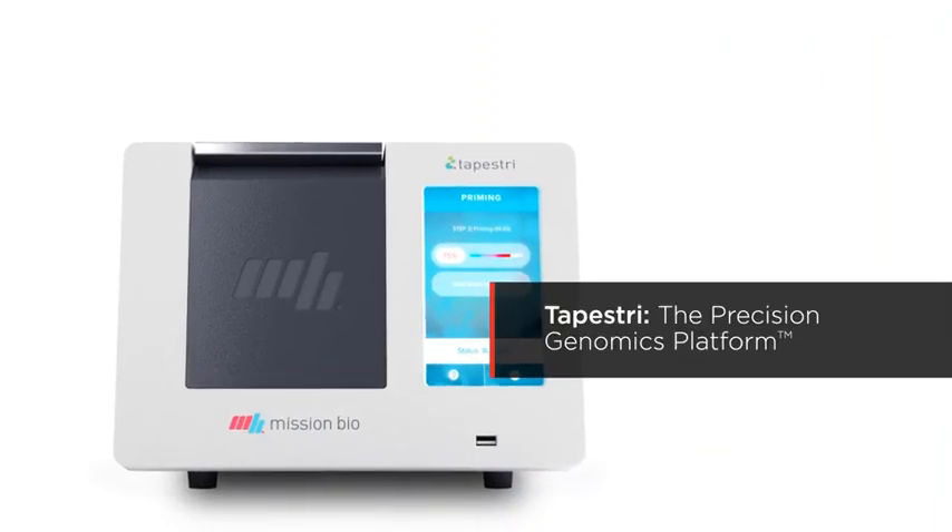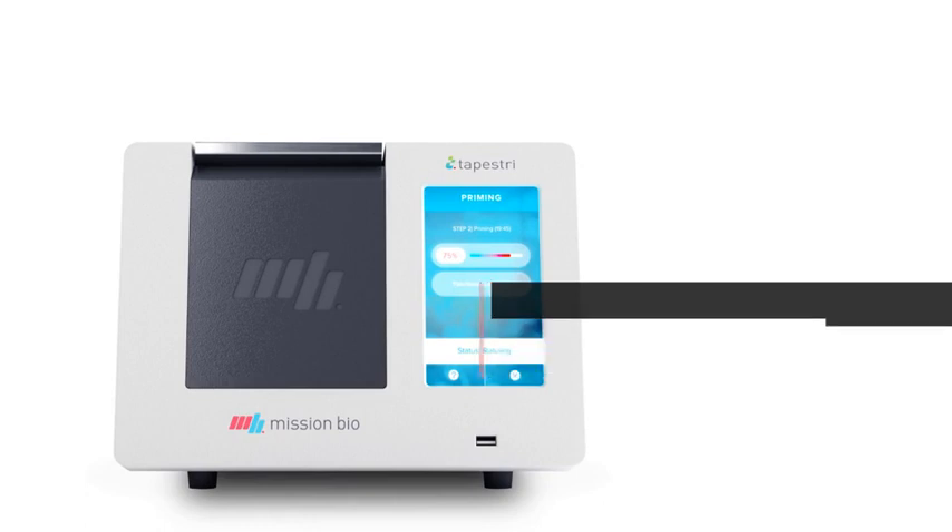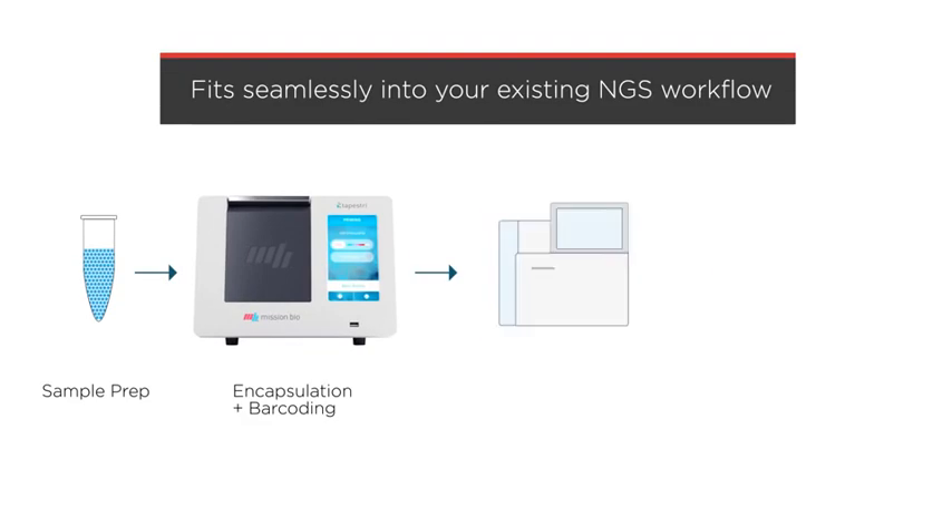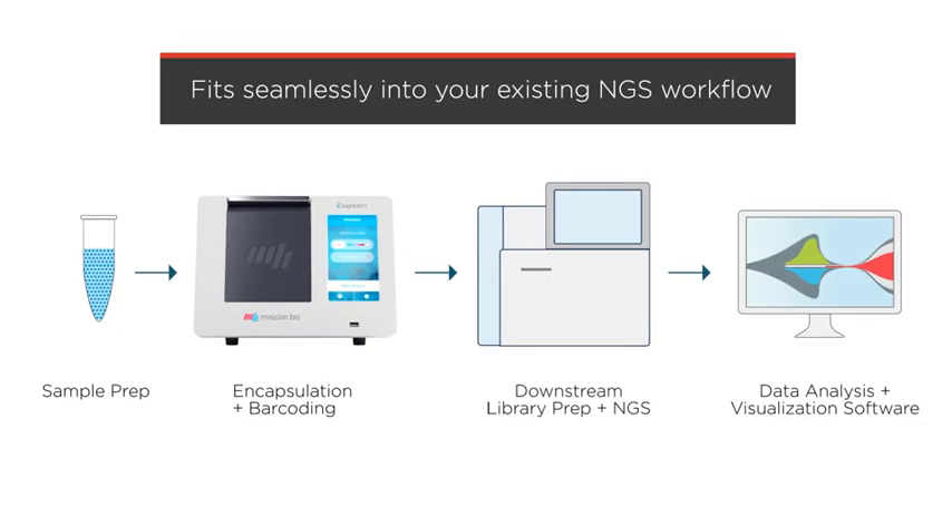Tapestry, the precision genomics platform for Mission Bio, is a high-throughput single-cell DNA analysis solution designed to help researchers and clinicians unlock single-cell biology for the discovery, development, and delivery of precision medicine. It plugs easily into existing sequencing workflows, giving you a highly scalable and accurate solution for identifying specific genetic variants at the single-cell level.